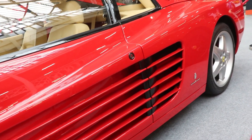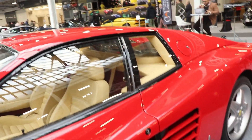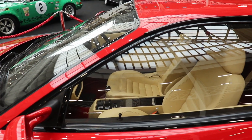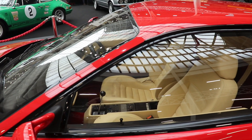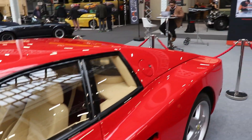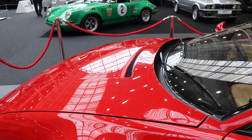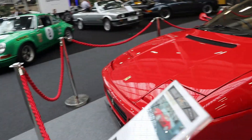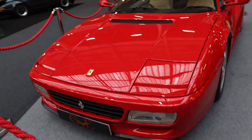And of course the performance of the new model was better. Just to compare with the original Testarossa: both cars have the same capacity engine, flat 12, 4,943 cc. The original Testarossa had 390 hp; here 428 hp.